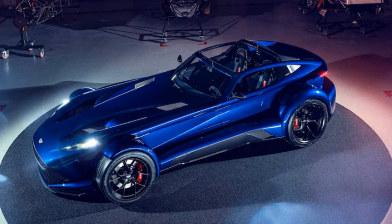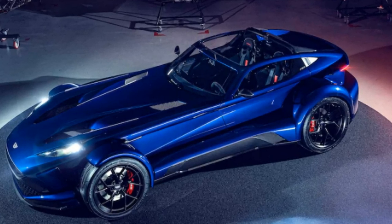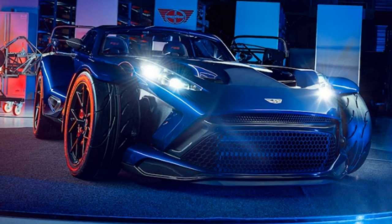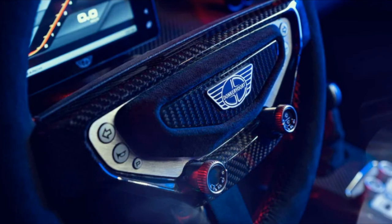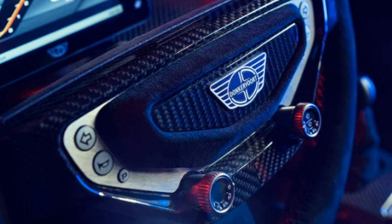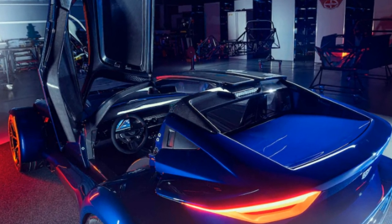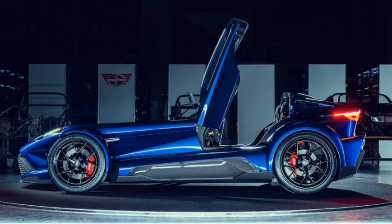Tiny Dutch automaker Donkavut started in 1978 building modified versions of Colin Chapman's iconic Lotus 7 sports car, each successive model over the years gaining more power and more performance, with chassis mods to match. The 2023 Donkavut F22, the company's first car designed entirely in-house, hues to Chapman's mantra of lightweight and simplicity, but dials the power and performance all the way up to 11.